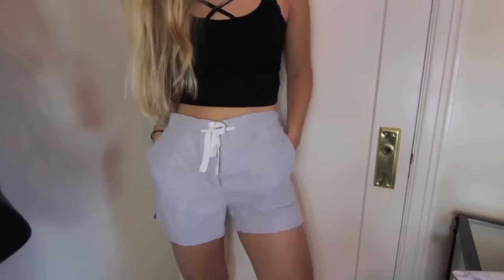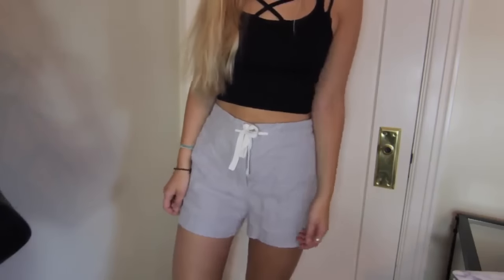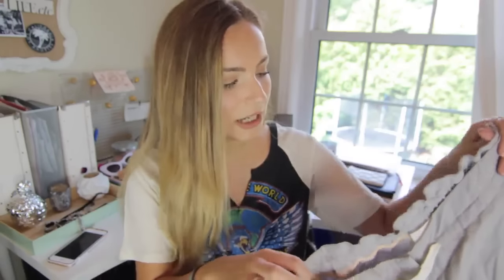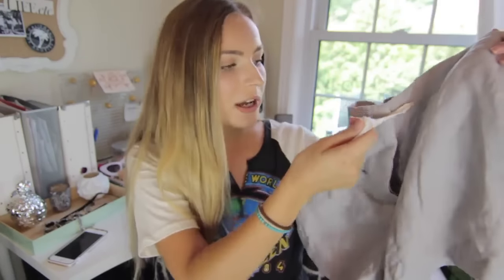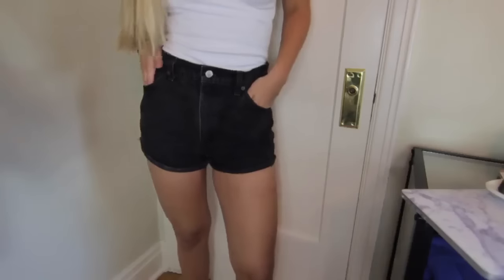The first pair of shorts I picked up are a little more formal — I wore these to some family functions in June. You can dress them up or make them casual; they're really airy and breezy because the material is kind of like a thicker linen. It's that grayish taupe color with a tie in the front, and I just think they're really cute — they fit me really well.